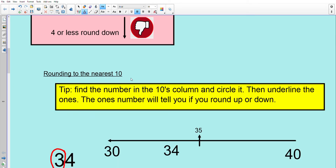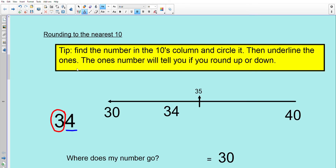Rounding to the nearest 10. Find the number in the tens column and circle it, then underline the ones. The ones number will tell you if you round up or down.